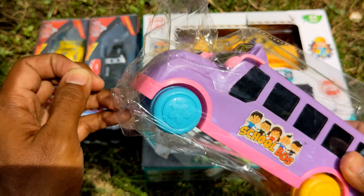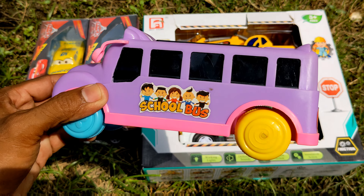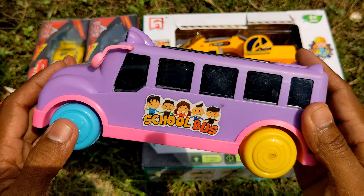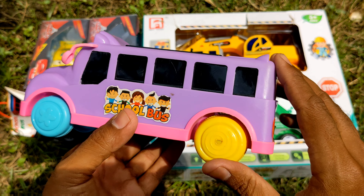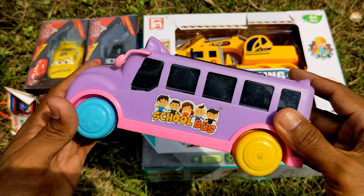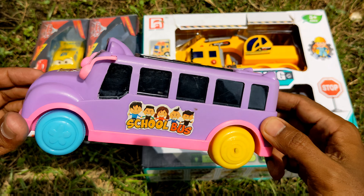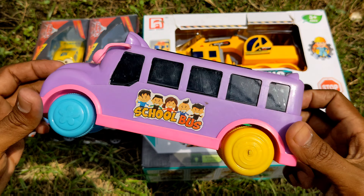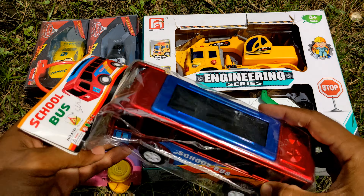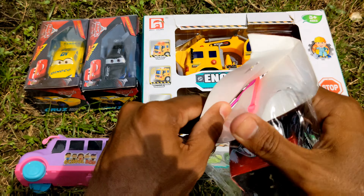Let's start with this school bus. Let me introduce it to you — wow, lovely looking, awesome! A blue, purple, pink, and yellow color combination — an awesome, attractive school bus. Wow, heavy plastic and very shiny, a new toy vehicle! I'm gonna keep it here and take another unpacked toy vehicle to unbox with you guys.